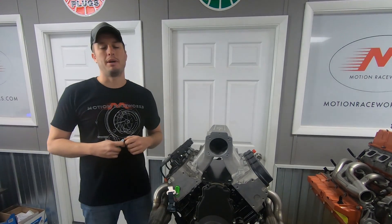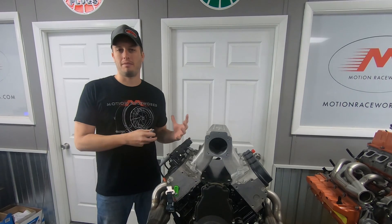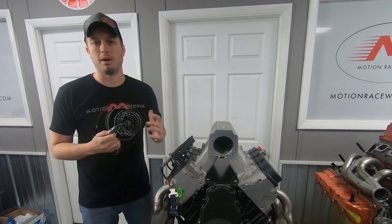Hey guys, Doug here from Motion Raceworks. I'm here today to talk about engine diapers. This is going to be kind of a product video and also a Motion 360 all at the same time, so bear with me.